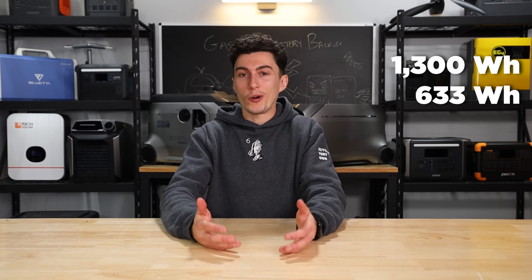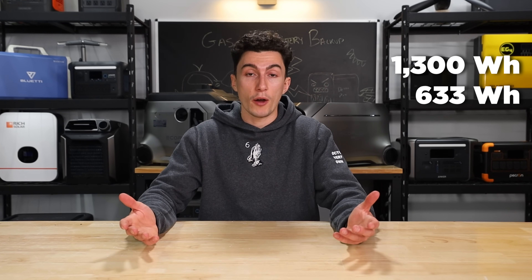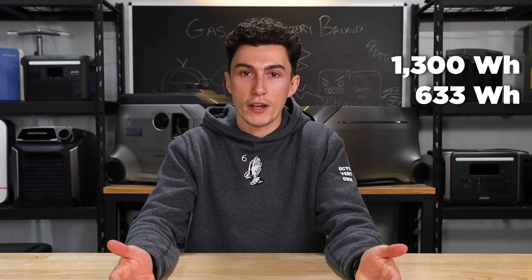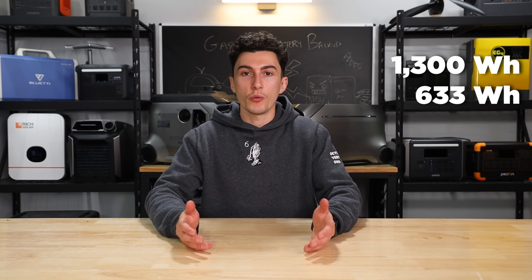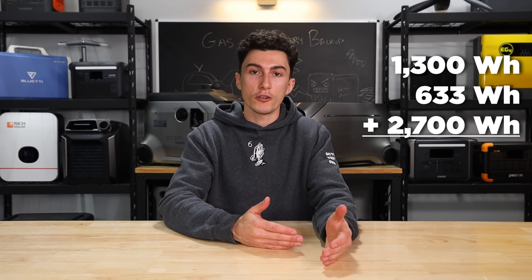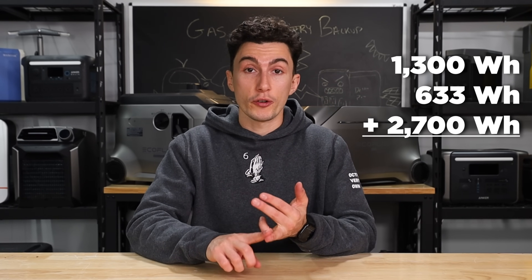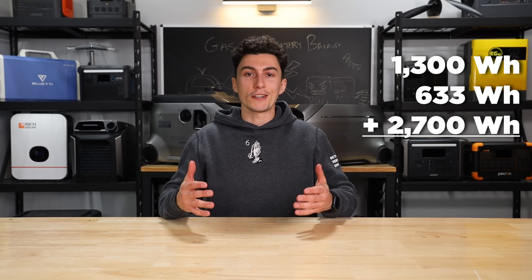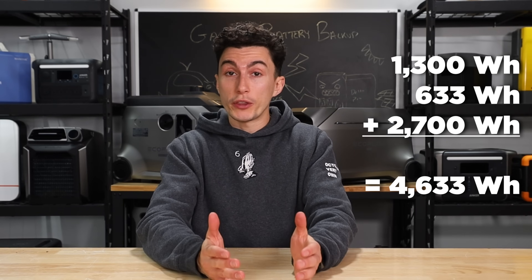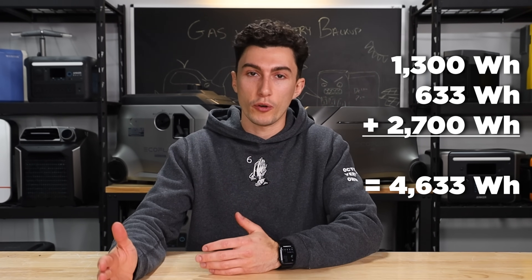My furnace is about 450 watts when running — it's just a gas furnace with a fan. At around zero degrees, it comes on for about 10 to 15 minutes every hour, which is roughly 112.5 watt-hours per hour, or about 2,700 watt-hours per day. So keeping your sump pump running, fridge on, and furnace going totals about 4,633 watt-hours per day, meaning the Delta Pro 3's 4,000 watt-hour battery would last almost 24 hours — more like 22 or 23.